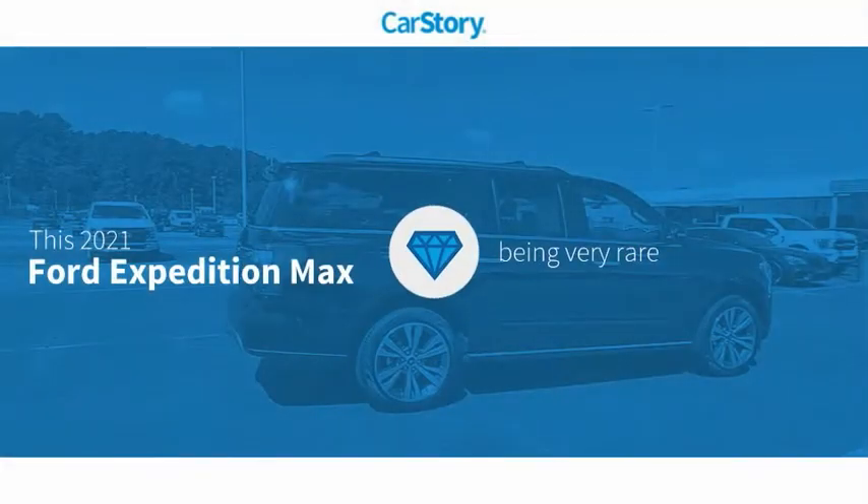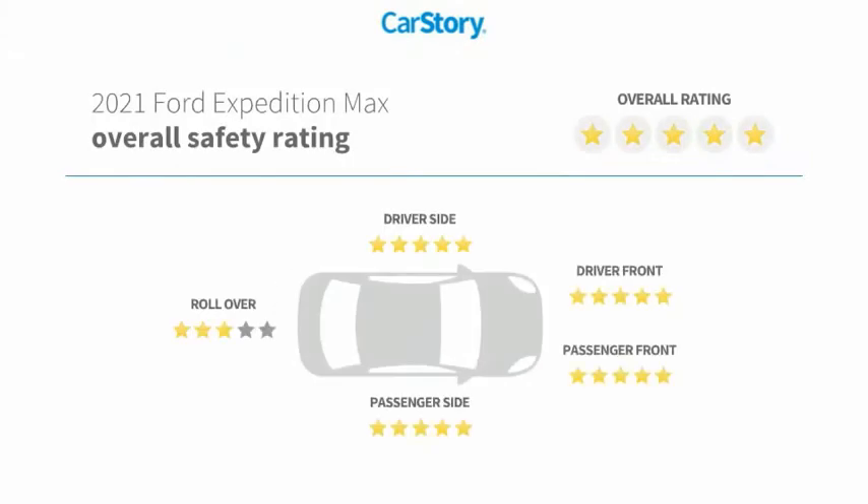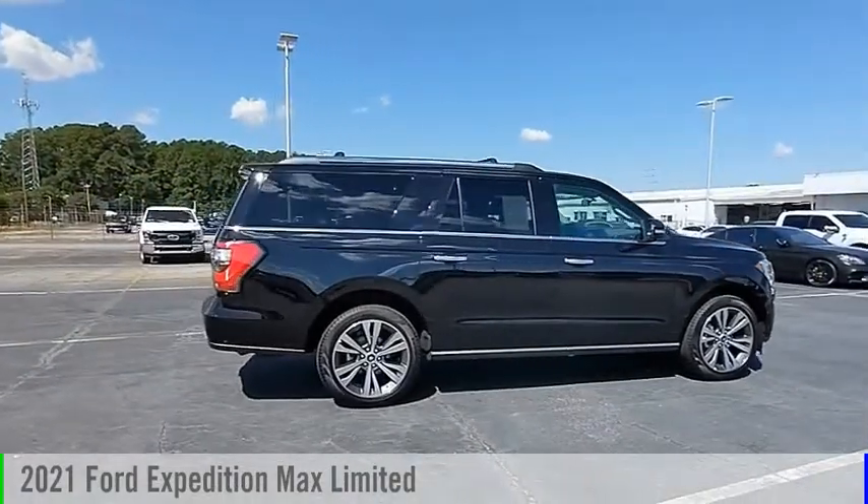Car Story Research indicates this vehicle is rare to see this model for sale in your area with these ratings. Take a ride in the 2021 Expedition.